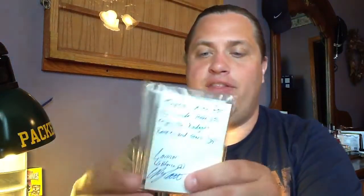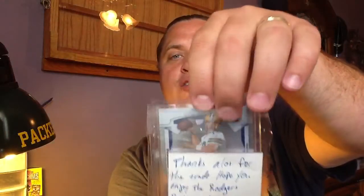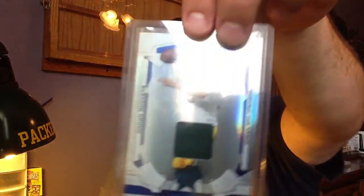I remember we were going to make a trade — he was going to send me something Aaron Rodgers, and I was going to send him some cards he was looking for. Let's see what he sent here. Already pre-opened it. It says: 'Thanks a lot for the trade, hope you enjoy the Rodgers Rookies and Stars jersey. Connor, GBForce12.' That's what I thought. And I didn't get to see the card, so this will be the first time I'm actually seeing it — I know it's numbered to 100. And here is the card — oh, that's beautiful, wow, that is a great looking card!